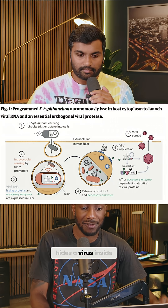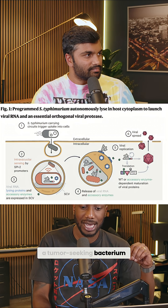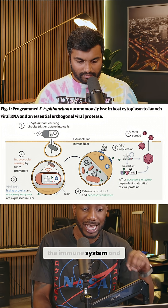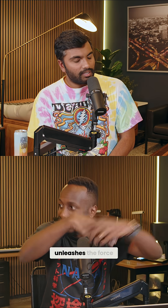Their system hides a virus inside a tumor-seeking bacterium and smuggles it past the immune system, then unleashes it inside cancerous tumors.